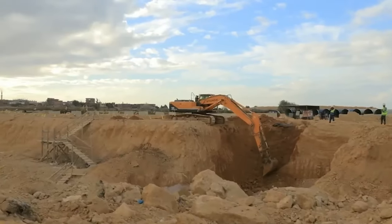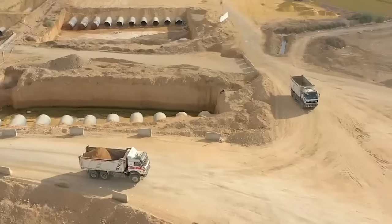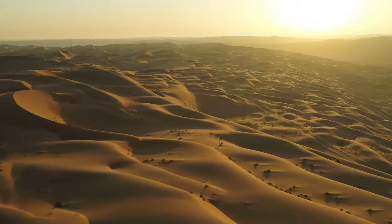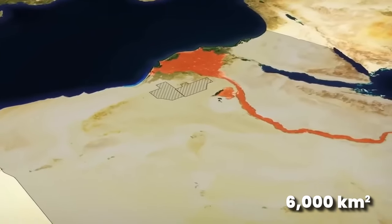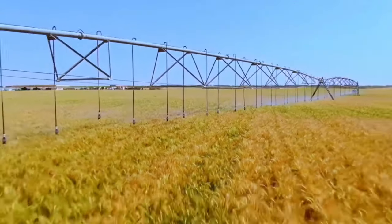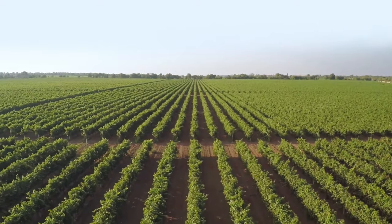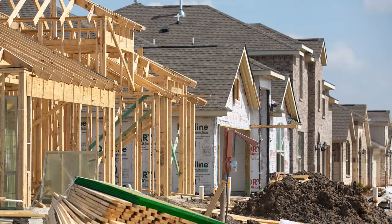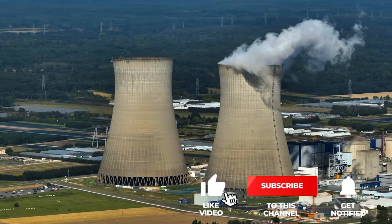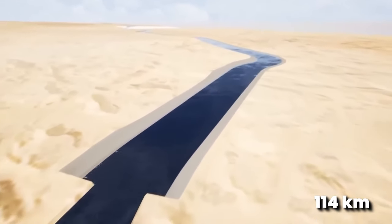This massive project unfolds in multiple phases. The initial phase, set for completion by 2025, aims to transform nearly 6,000 square kilometers of barren desert into a massive gigafarm. This gigafarm is not just about farming — it's a complete development. It includes the construction of new roads, residential areas, two power stations, and the world's longest artificial river, stretching an incredible 114 kilometers.